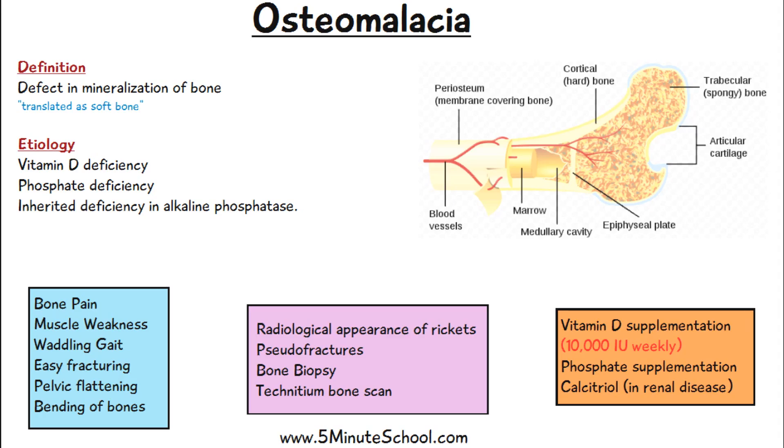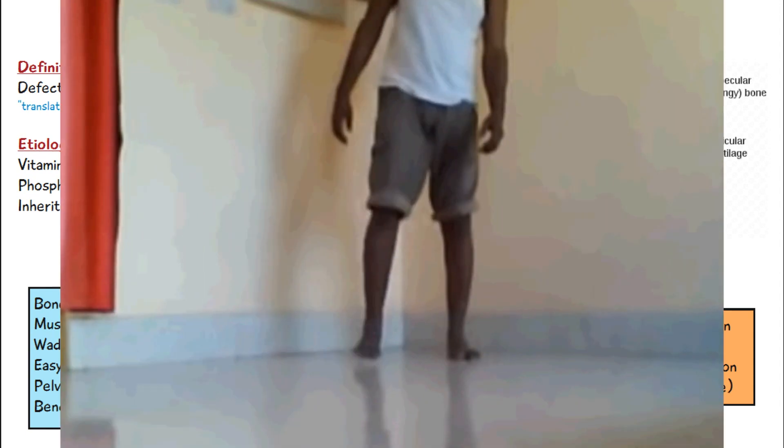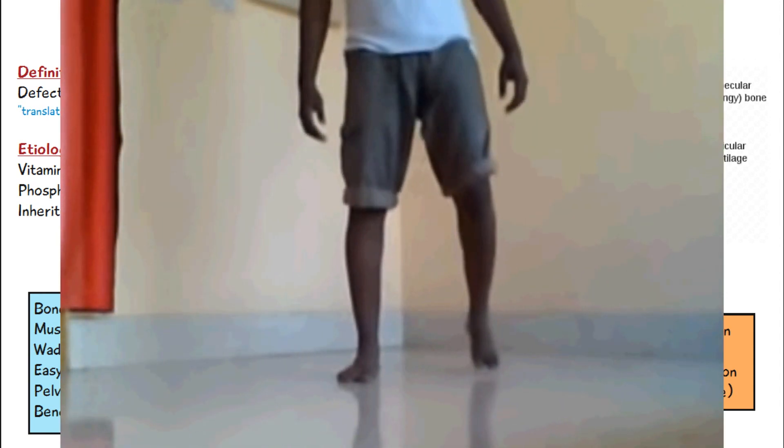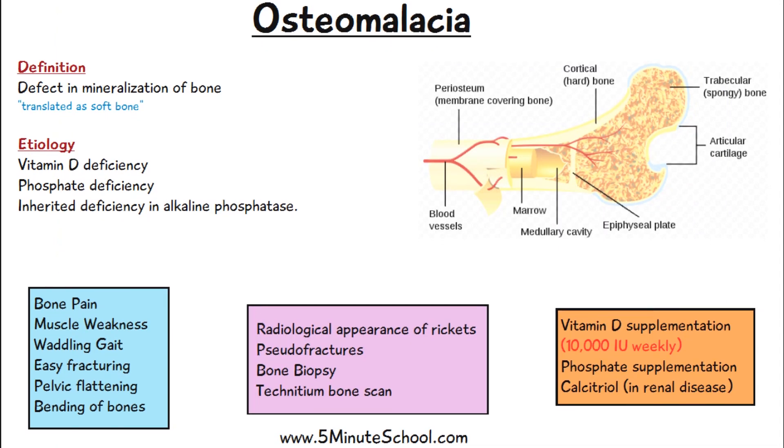The symptoms of osteomalacia include bone pain, muscle weakness, a waddling gait which looks like this, easy fracturing, pelvic flattening, and bending of bone.